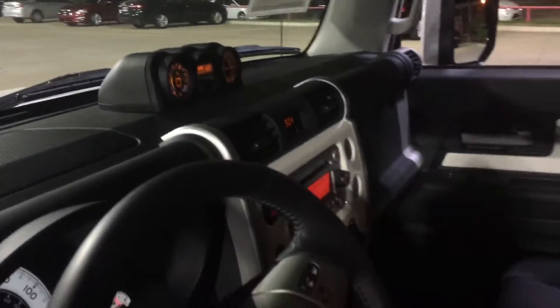Let me give you some quick interior pictures — it is 4x4, Bluetooth. Kind of dark in here, so I apologize. Going to have the compass.